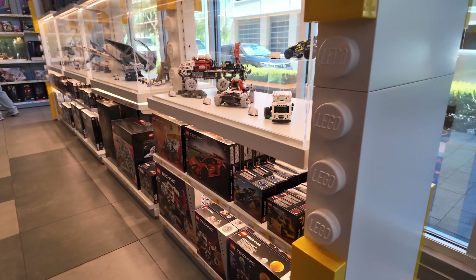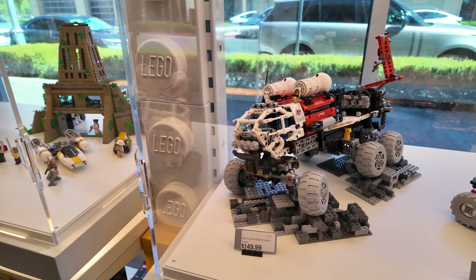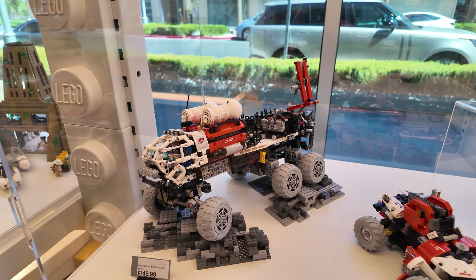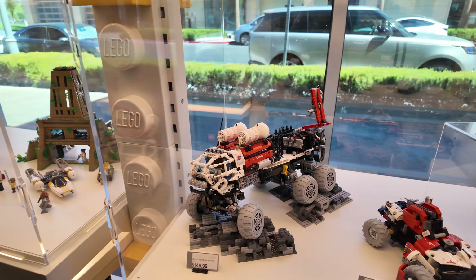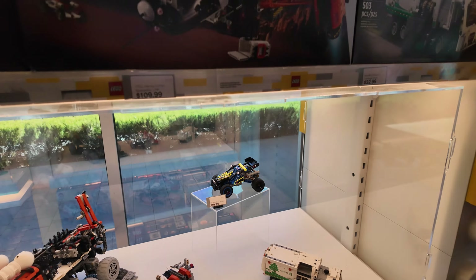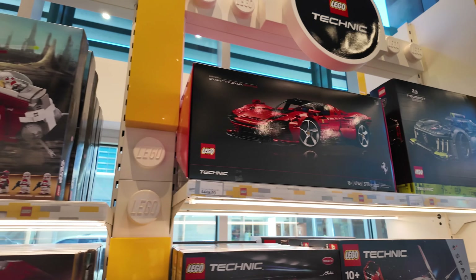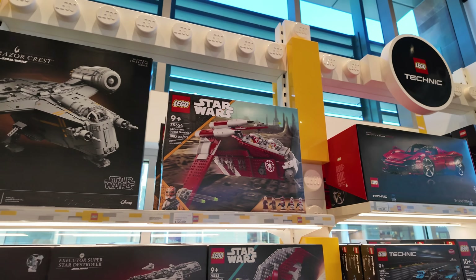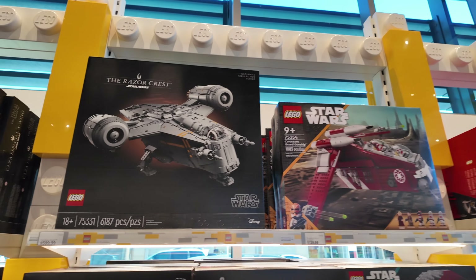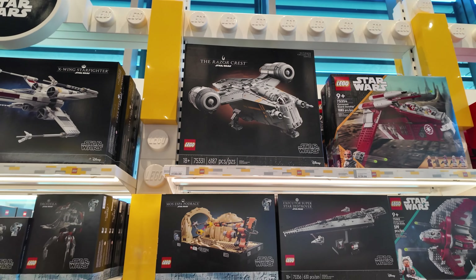Coming over here to the Technic section — here's another build we've got coming up this month that I'm really excited for. I've always liked that off-road race buggy; I'm going to have to look into that for a short one day. On the dream list is always that Ferrari. Then we come over here to Star Wars — there's the Razor Crest at $600. I'm going to talk about that in tomorrow's video.